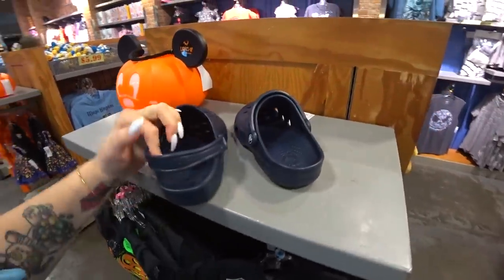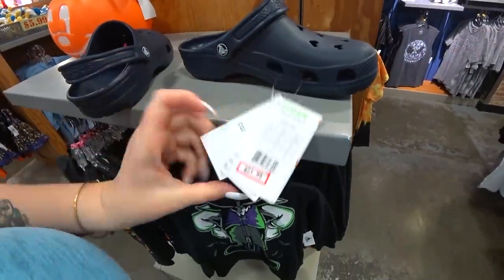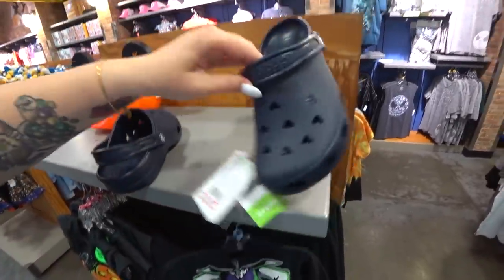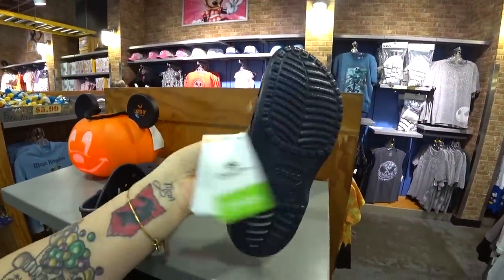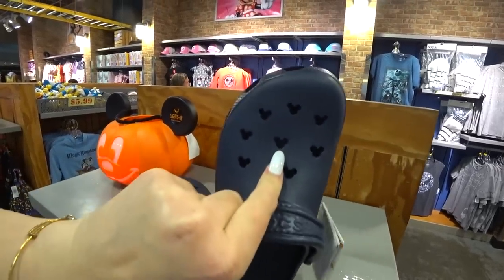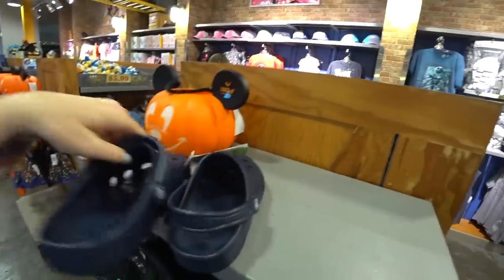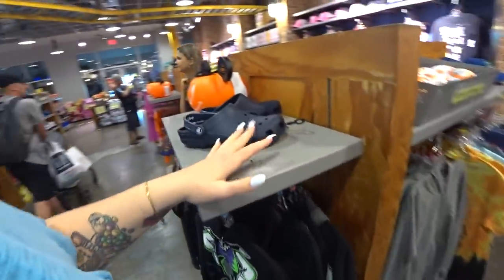Oh my god, a pair of Disney Crocs! I wish these were my size. $21.99 — they were $56 in the parks. This is a size 7. They're really cute because instead of the normal cutouts, they have Mickey icon cutouts, which is adorable. This color is nice too — perfect for men or women.